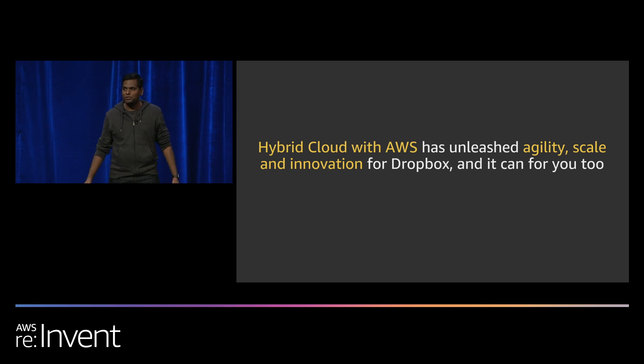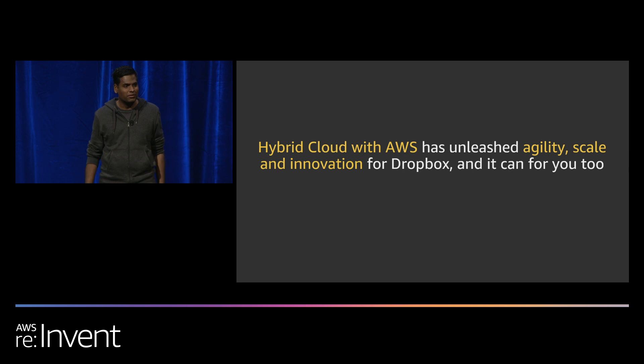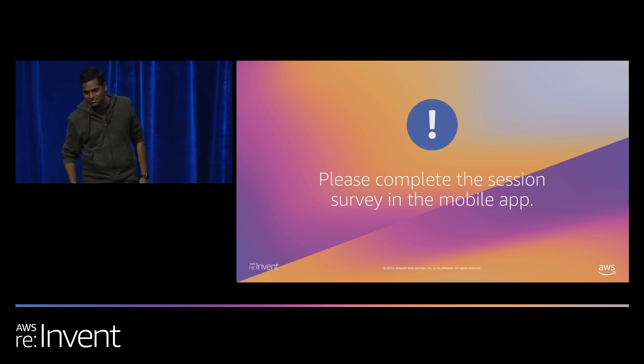Hybrid cloud with AWS has unleashed agility, scale, and innovation for Dropbox, and it can do the same for you. Thanks to everyone for coming to this session. Please fill out the survey — we take our CSATs very seriously. We'll be taking questions offstage.